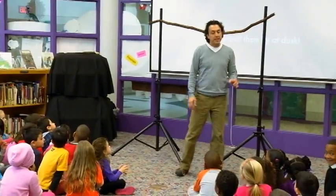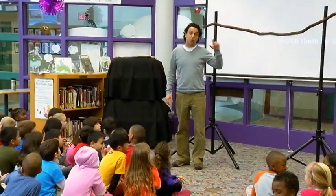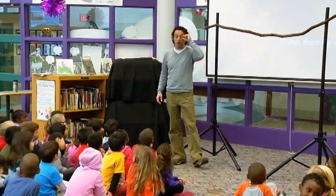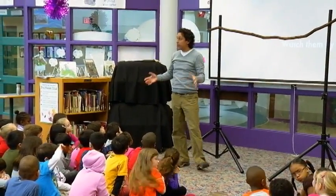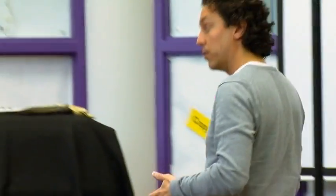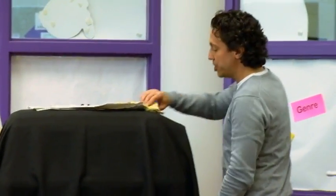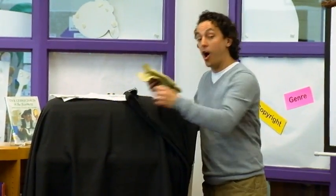The next bat I'm going to show you is a mega bat, so the first bat was a micro bat. Micro means small — small eyes, big ears, and they use echolocation. Mega bats have large eyes, a dog-like face, and they can see as well as an owl can. And they just eat fruit — all mega bats are fruit eaters.